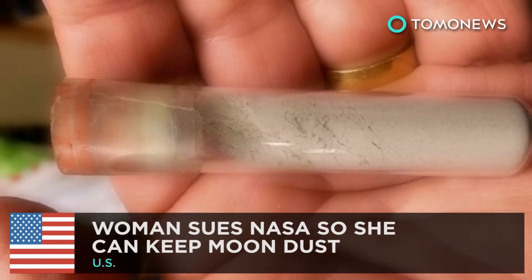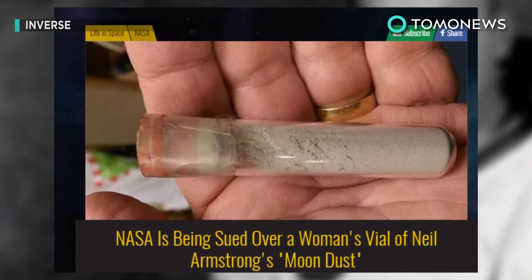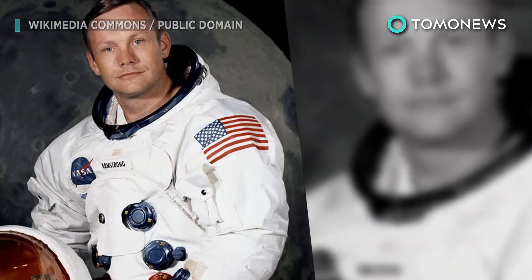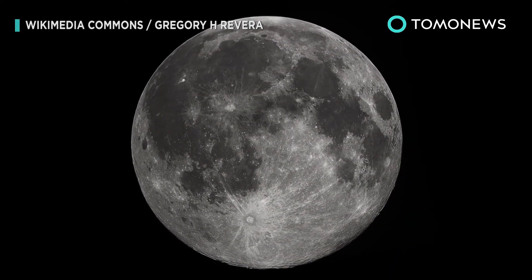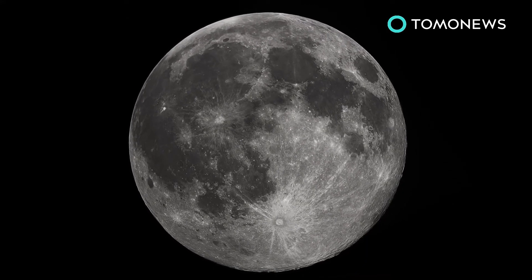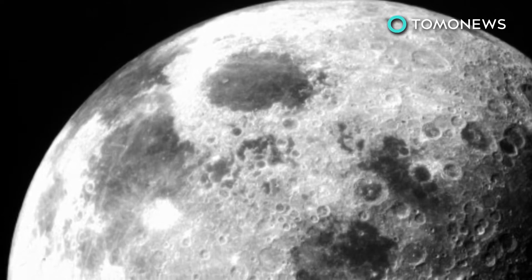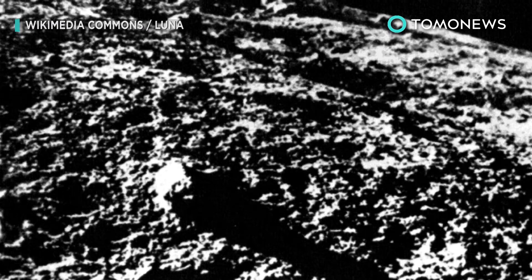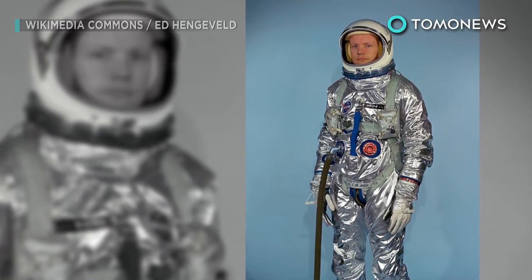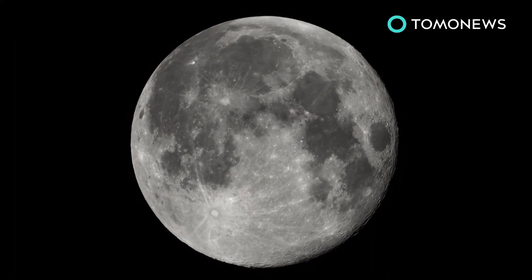Woman sues NASA so she can keep moon dust. A Tennessee woman is preemptively suing NASA in order to keep a vial of moon dust allegedly given to her by Neil Armstrong. According to the Cincinnati Enquirer, the lawsuit was filed by Laura Murray Chico on June 6 at the U.S. District Court in Kansas to decide who legally owns the dust. Chico says in the lawsuit that her father was a friend of Neil Armstrong and that when Armstrong was an aerospace engineer professor at the University of Cincinnati, he gave the vial to her as a gift.